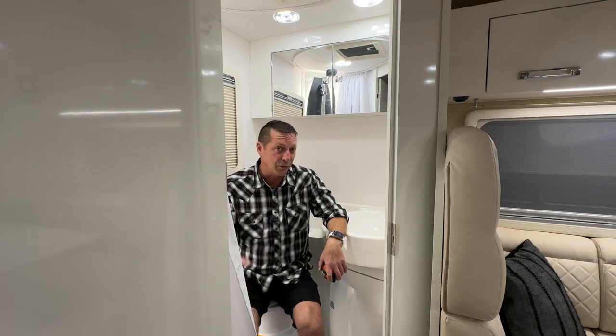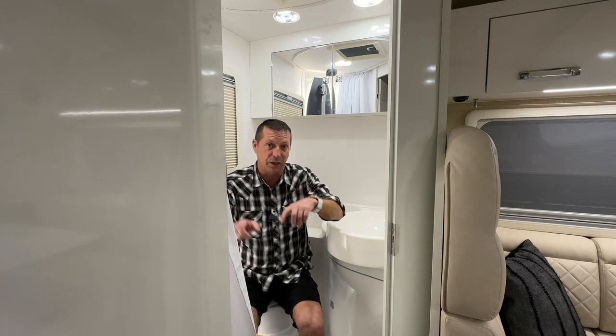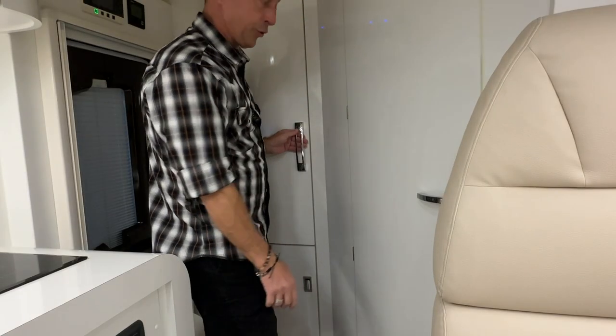This would get a huge thumbs up from me. I'm not a giant fan of the cassette toilet since I use my toilet for all duties, so that would be a knock for me personally — but cassette toilets are very popular. Now let's measure some of the storage.